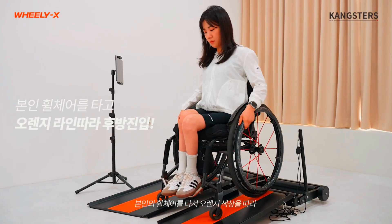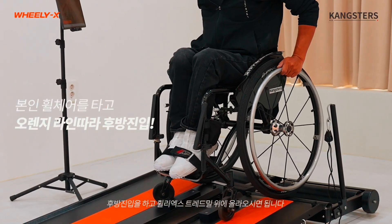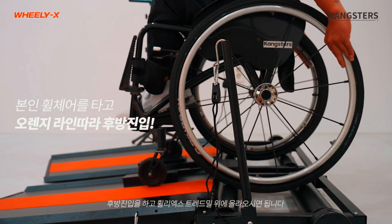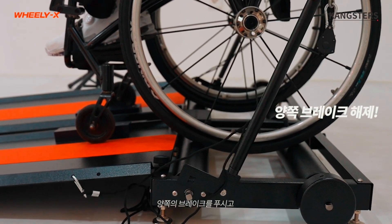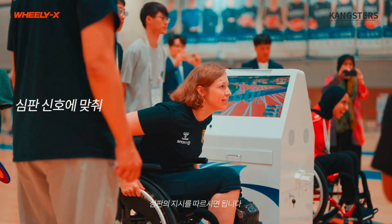When it's time for a workout, the user backs their wheelchair up the two ramps, one wheel on each ramp, then parks it with one wheel on each set of rollers. They then attach a couple of safety straps to their chair to keep it in place once they get going.